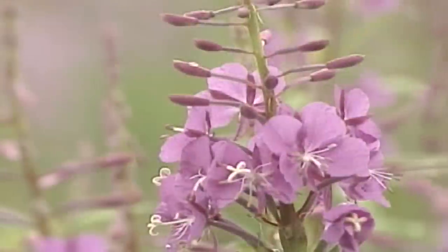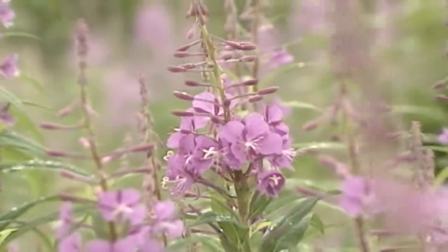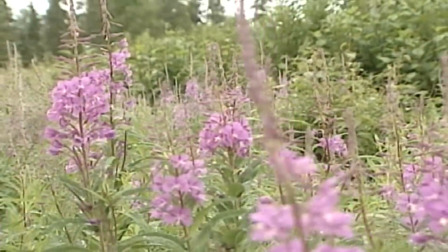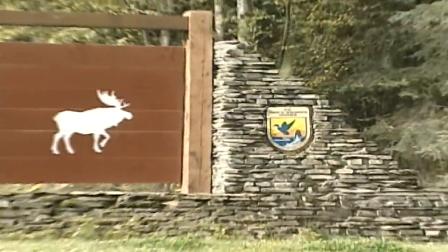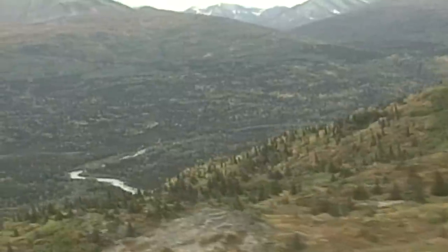The refuge is an Alaska in miniature in its diversity of wildlife as well. Sport fishing brings hundreds of thousands of visitors to the peninsula each year. Eager anglers can pursue Chinook, Sockeye, Coho, and Pink Salmon as well as Dolly Varden Char, Rainbow Trout, and Arctic Grayling.